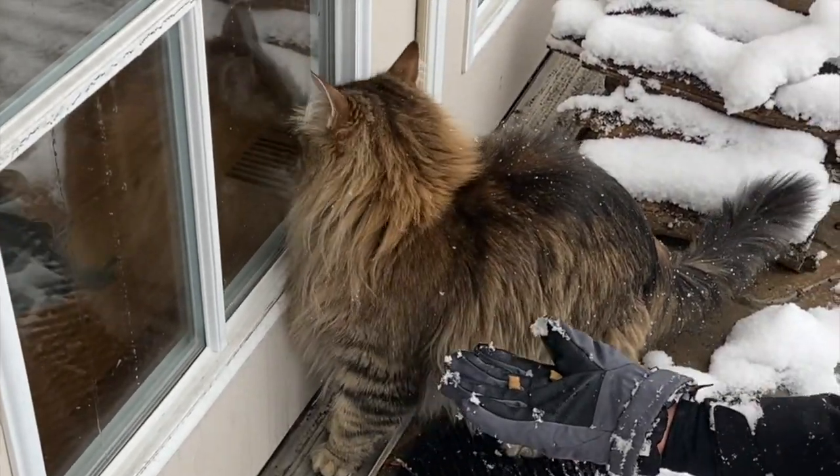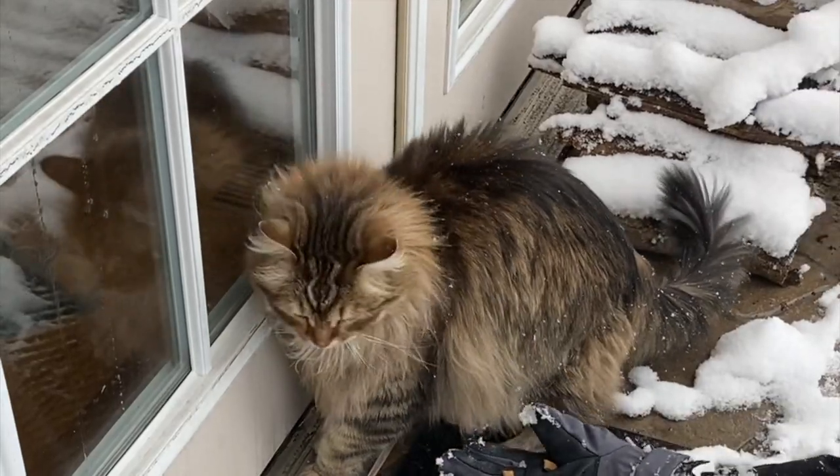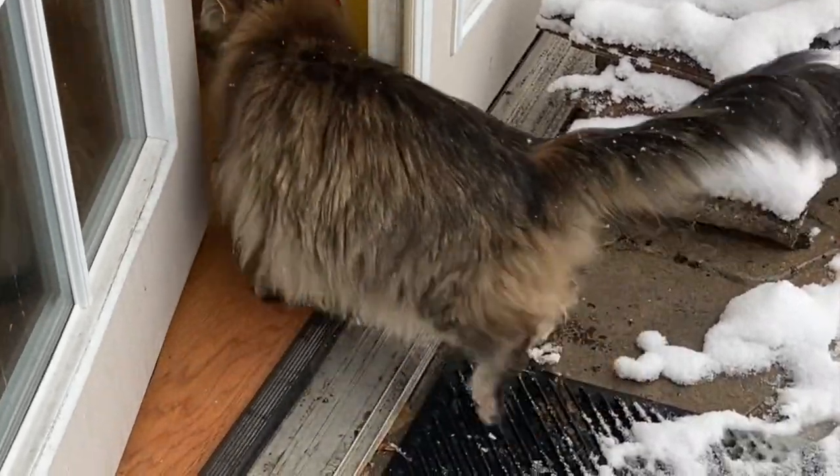Really? You want to go in? You've been outside for like 30 seconds. You can't run from the truth!